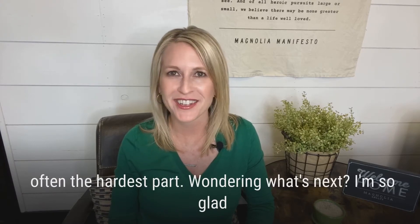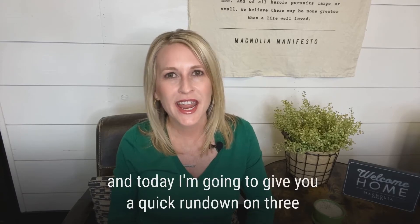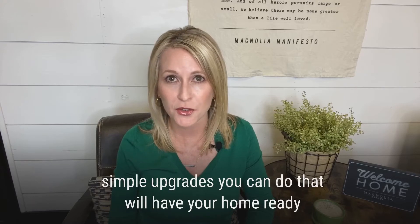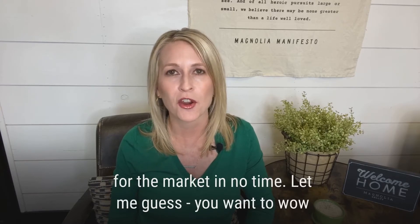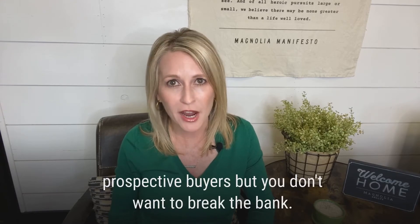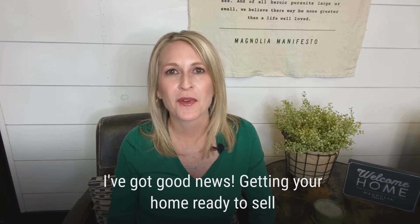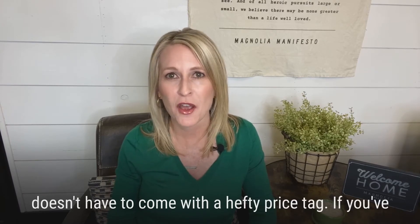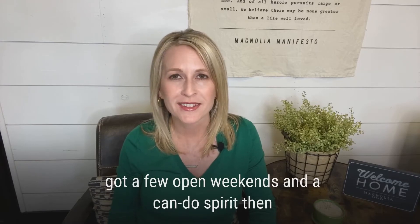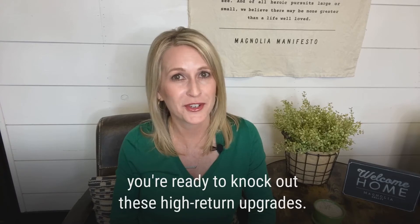Wondering what's next? I'm so glad you asked. Hi, I'm Stephanie Wilson with Magnolia Realty, and today I'm going to give you a quick rundown on three simple upgrades you can do that will have your home ready for the market in no time. Let me guess, you want to wow prospective buyers, but you don't want to break the bank. I've got good news. Getting your home ready to sell doesn't have to come with a hefty price tag. If you've got a few open weekends and a can-do spirit, then you're ready to knock out these high return upgrades.